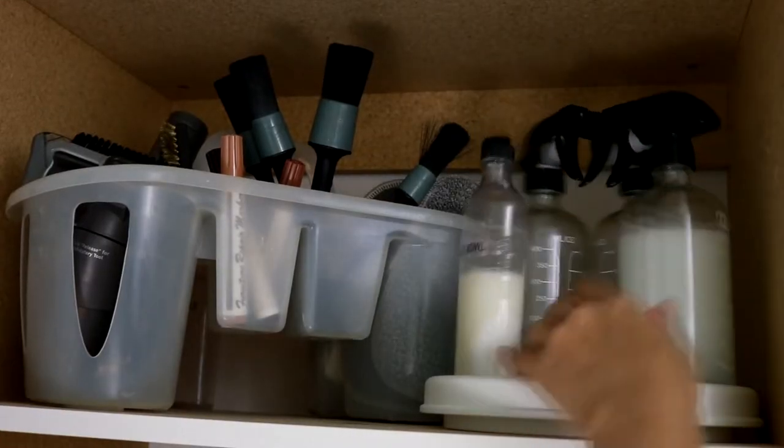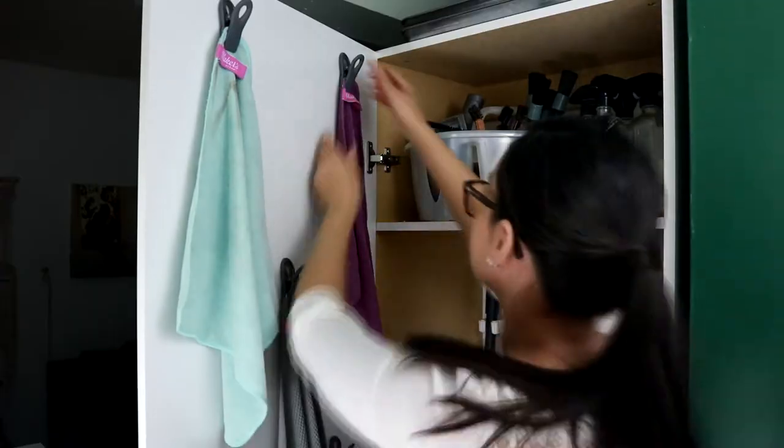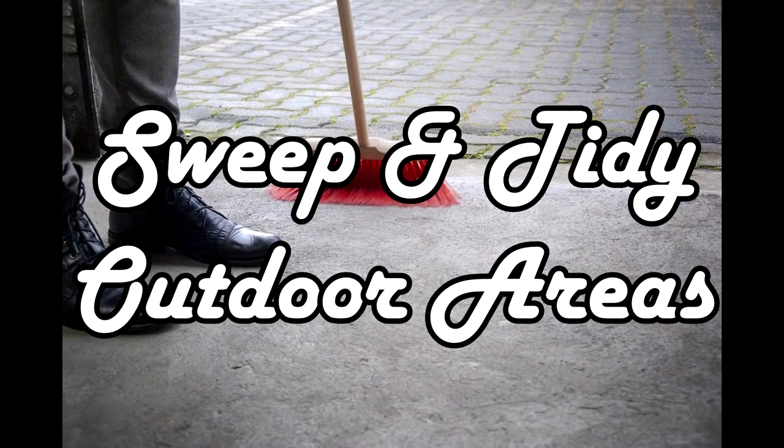Because we are covering 35 cleaning tasks today, I will leave the link to my blog post which shares how I quickly clean my bathroom in detail, from the shower to the toilet to the sink and everything in between. At least once a week, sweep away debris from your outside areas including your porch, walkways, driveway, backyard seating areas, and tidy everything up.